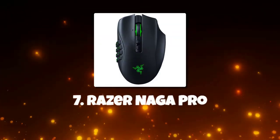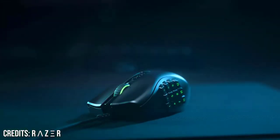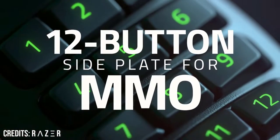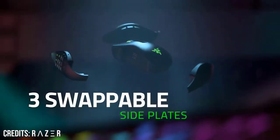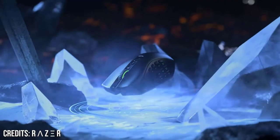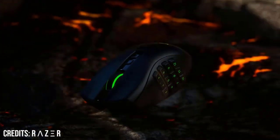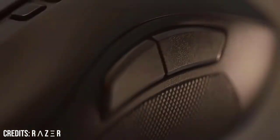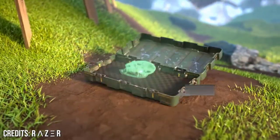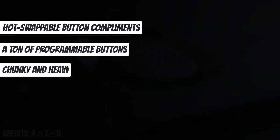Number 7: Razer Naga Pro. The Razer Naga Pro, about $130, is a small ergonomic mouse with a high-quality sensor and three configurable thumb grips, as well as button arrays that are perfect for MOBAs, MMOs, and general use. This year's Naga has a longer battery life and is compatible with the Razer mouse dock. With a more squat shape than a typical gaming mouse, it is slightly on the small side for bigger hands. Hot-swappable button complements and a ton of programmable buttons, though it is chunky and heavy.